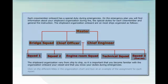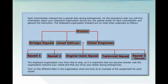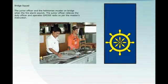Click on the different titles in the organisation chart and look at an example of the assignment for each squad. The master is in overall command and keeps in contact with all squads. The junior officer and the helmsman muster on bridge when the fire alarm sounds. The junior officer relieves the duty officer and operates GMDSS radio as per the master's instruction.